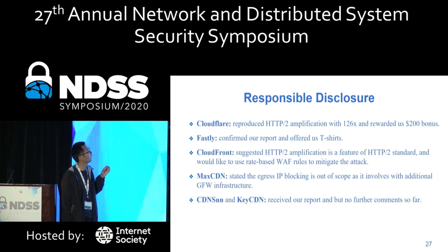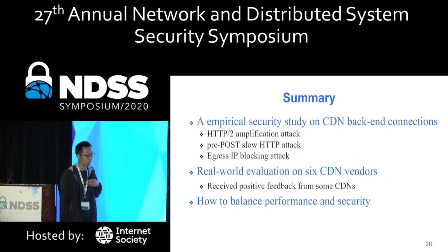We reported these attacks to all the CDNs, and some CDNs like CloudFlare and Fastly confirmed our report and gave us rewards. In summary, we conducted a security study on CDN back-end connections and found three attacks that abuse CDN features. We evaluated the attacks on three CDNs and received positive feedback.